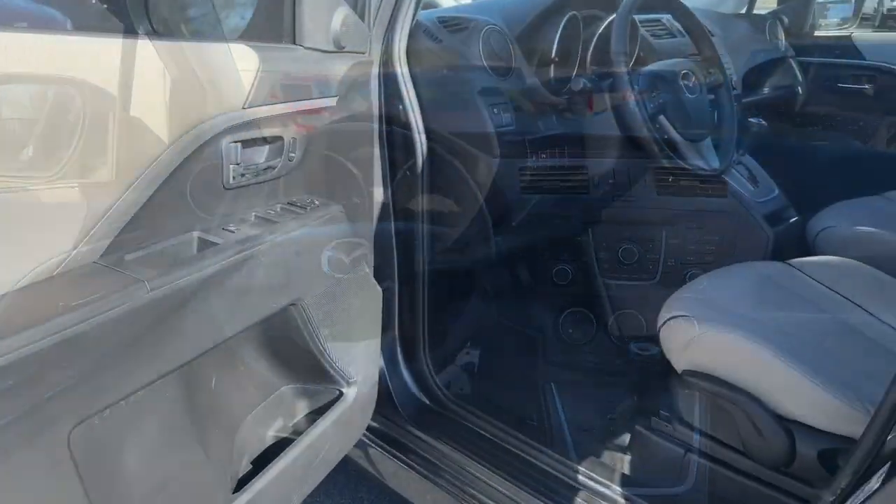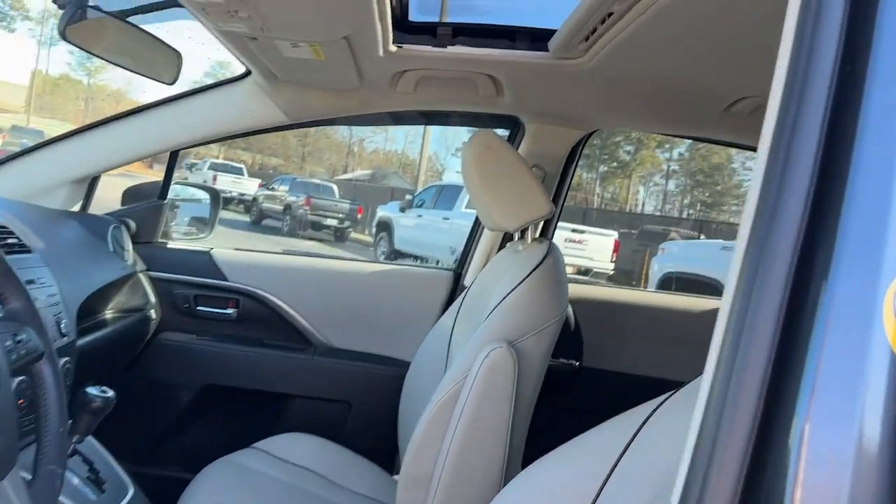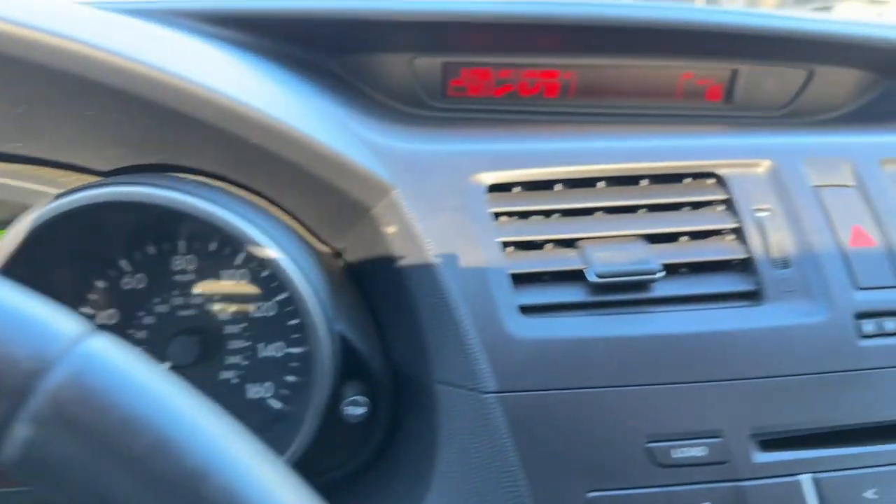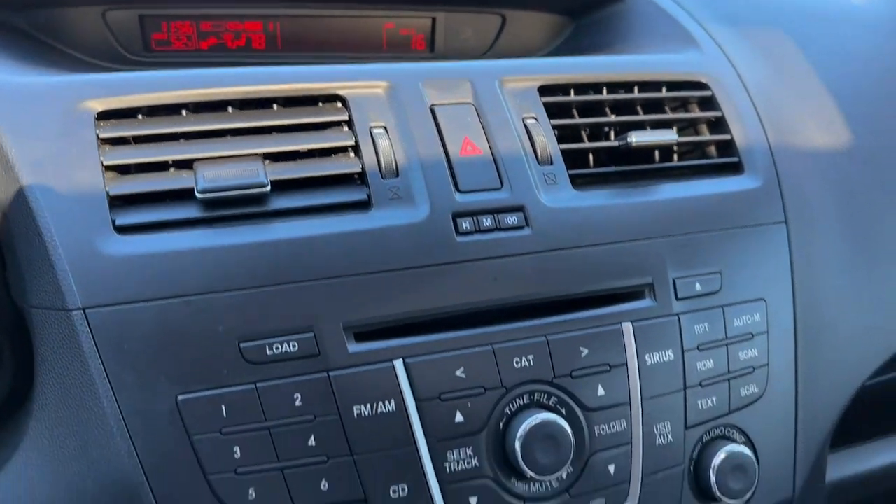Give your family the advantages this handy Mazda 5 has to offer. Treat yourself to a test drive today. Our staff will toss you the keys and give you an outstanding customer experience.